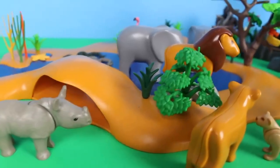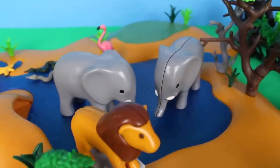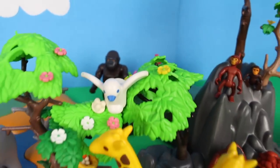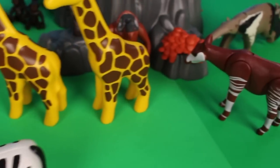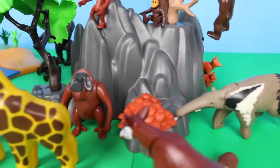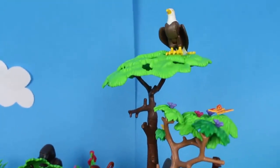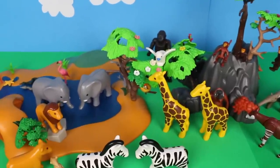Thanks for watching my safari animal video! We saw rhinoceros, lions, elephants, snakes, flamingo, gorillas, a bird in the tree, giraffes, zebras, okapi, anteaters, hedgehog, orangutan, chimpanzee, and spider monkey. And look way up high in the tree — there's a bald eagle! Thanks for watching — don't forget to subscribe!